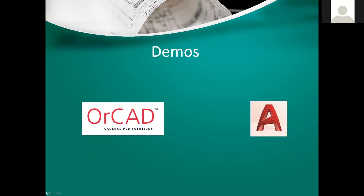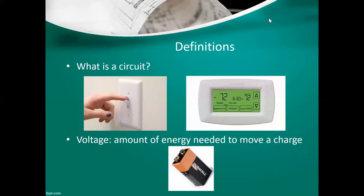Today the two demos we're going to show you of different CAD programs are ORCAD — mostly electrical engineers use ORCAD to design and analyze circuits — and then AutoCAD, which mechanicals use for drafting of designs. But first we're just going to go over a couple of definitions to make everything simpler and let you know exactly what we're talking about.